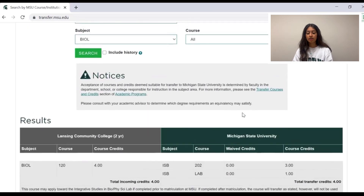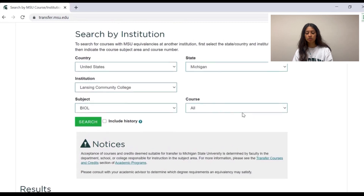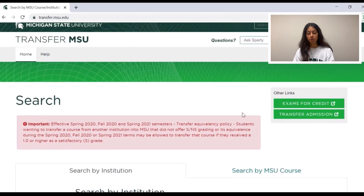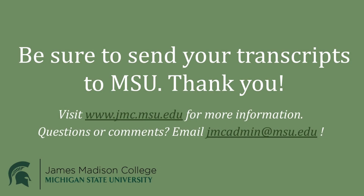Be sure to keep in mind that at new student orientation, you will meet with an academic advisor who will help you understand the way that credit counts. Should you decide to take a class at another academic institution after you have already enrolled at MSU, you will want to work with your academic advisor to ensure that the class counts for credit at MSU and fulfills the requirement you hope to satisfy. Students should be sure to have their official transcript submitted to MSU in order for the credit to be applied.